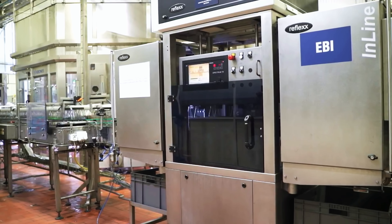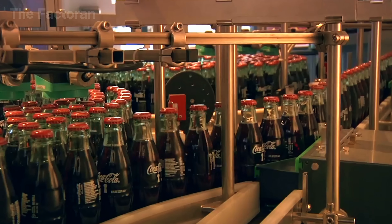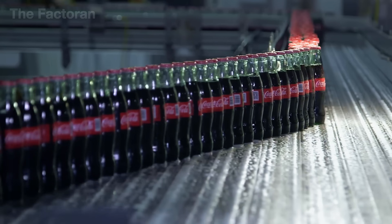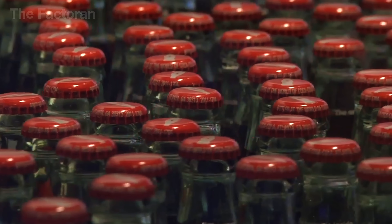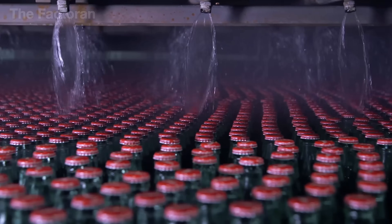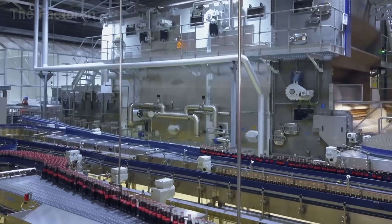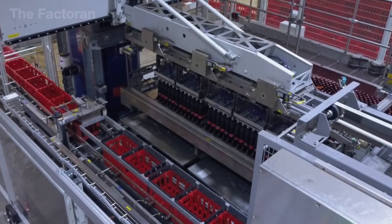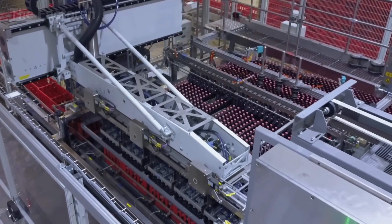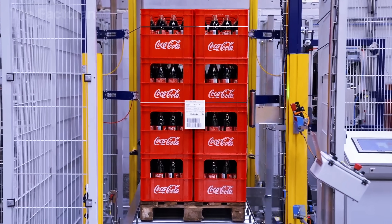Each bottle then passes through a high-speed camera system that checks for cracks, overfilling, or misapplied labels. The Coca-Cola bottles continue gliding smoothly along the conveyor in perfect formation, moving through each stage with steady, precise rhythm. As they reach the water spray station, a high-pressure jet of cold water is aimed at the neck of each bottle. Finally, the perfectly sealed bottles are packed into cartons, loaded onto pallets, and moved into cold storage, ready to be shipped to millions of stores worldwide.